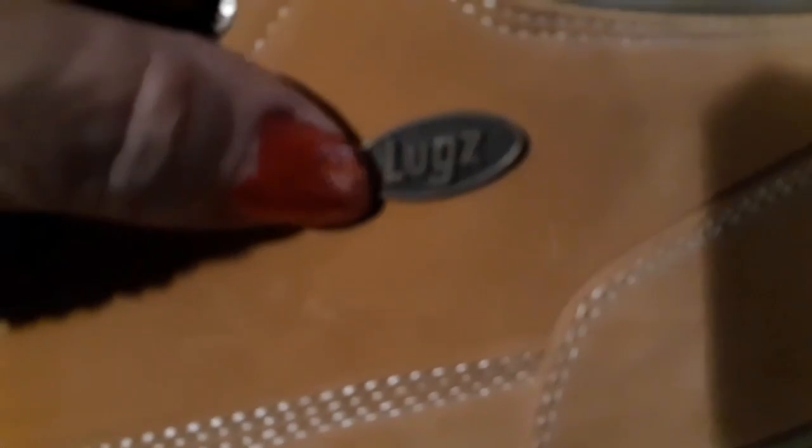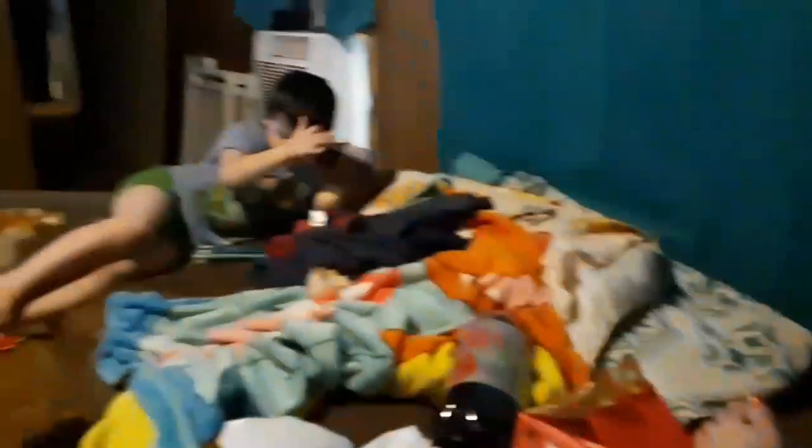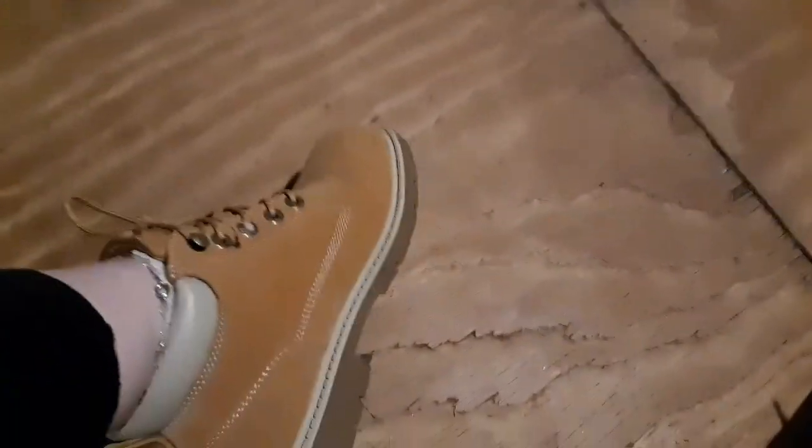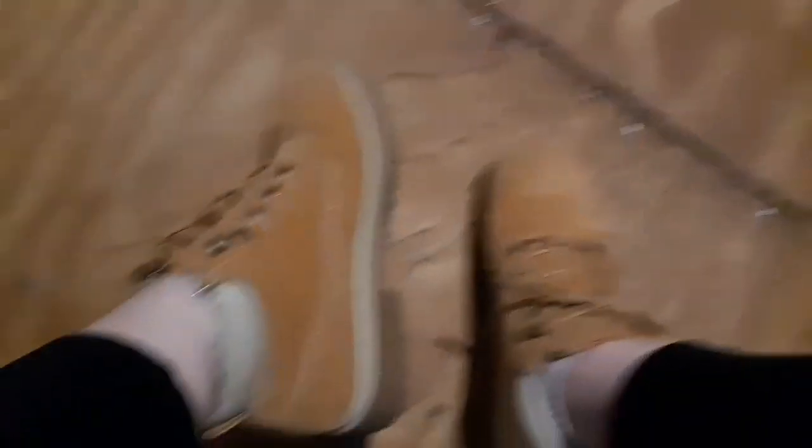I just got these today at Goodwill — they look brand spanking new. They say New York Lug Company, NY Lug Co., and they have the Lugs logo on the side. I'm really, really loving these, and I think they're brand new. Nobody wore them long — the tag thingies are still on them. They're a little snug, so I'd like to get them broken in before we go hiking, but I think they would make great hiking boots.